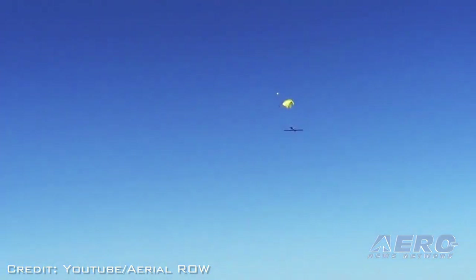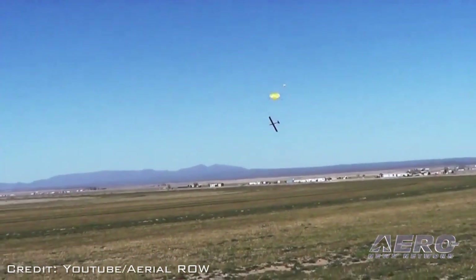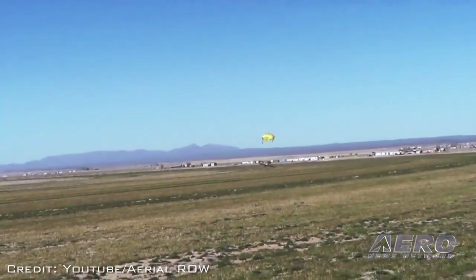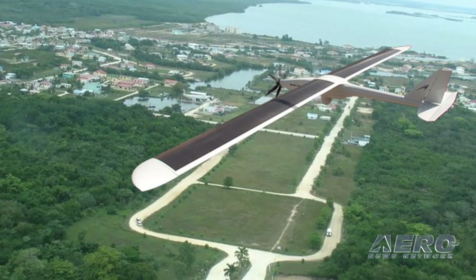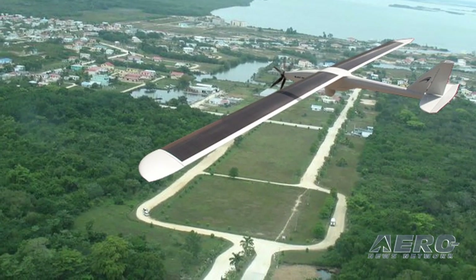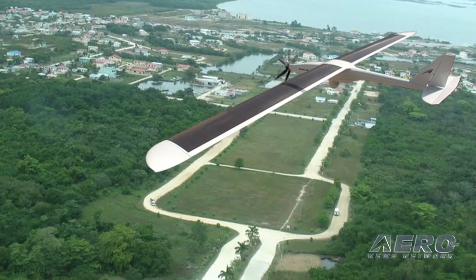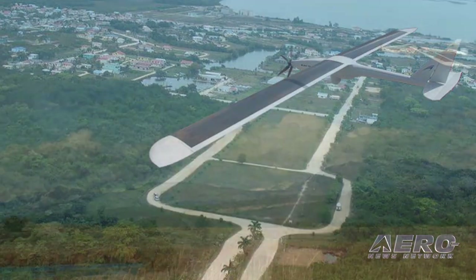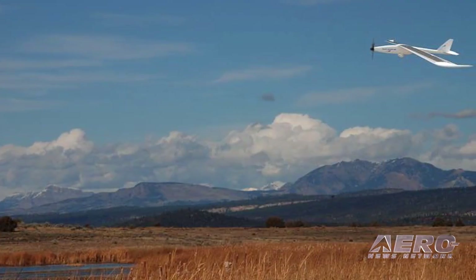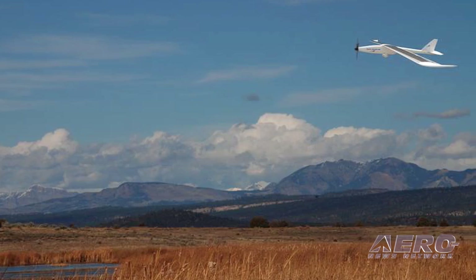I assume from the information here that it's got a fairly low noise footprint. It does. We originally designed it for military operations where silence was a big deal. It's almost impossible to hear at 100 meters, and at 200 meters you can't hear it at all. That has obvious benefits in military applications, but also in wildlife monitoring, measurement, and a variety of other applications — that's still a pretty important attribute.